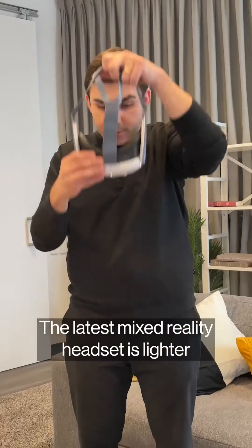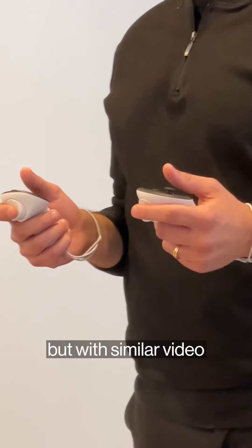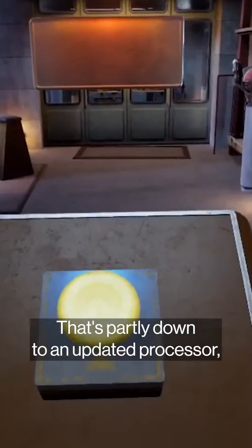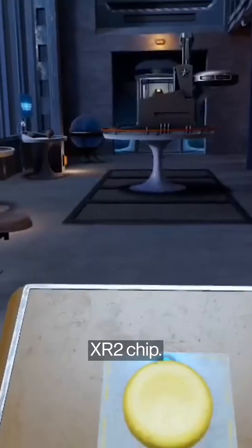Meta's Quest 3, the latest mixed reality headset, is lighter and thinner than Quest 2 but with similar video game style wireless controllers. Launching apps and games is smoother with improved graphics. That's partly down to an updated processor, a second generation Qualcomm Snapdragon XR2 chip.